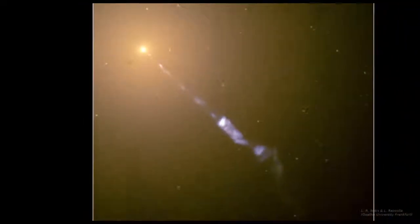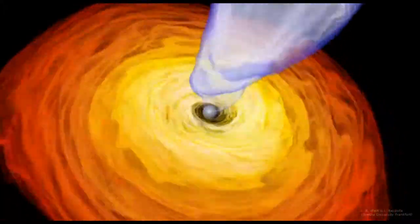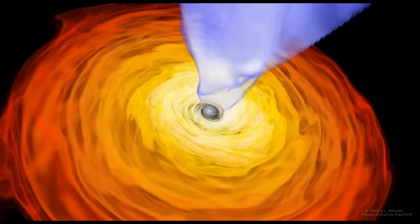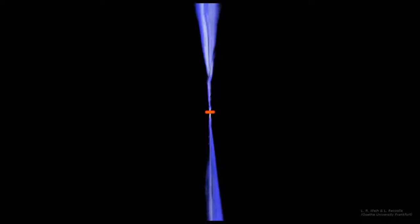The supermassive black hole in M87 is very active, meaning it's constantly feeding on lots of matter from its glowing hot accretion disk. But it also has narrow collimated jets above and below it, here shown in blue, thought to be created by incredibly strong magnetic fields. The jets extend out at least 5,000 light years, and one of them appears to be pointing almost straight at us. Relativistic beaming is again the reason we can see the jet coming towards us in this Hubble Space Telescope image, but not the one going away.